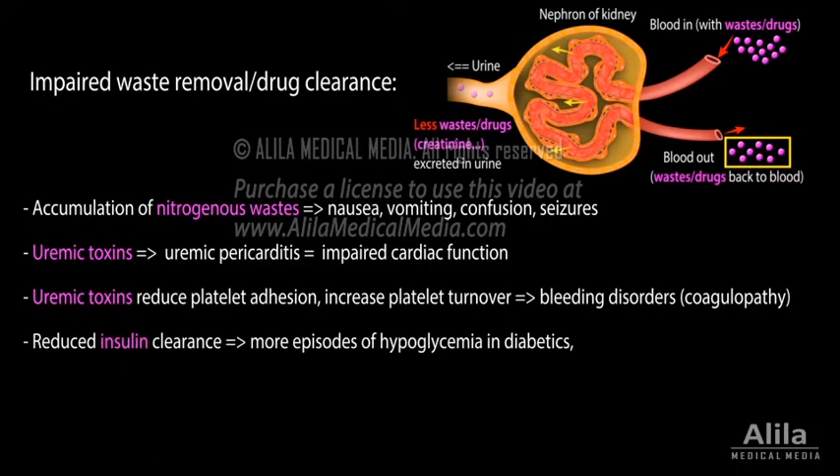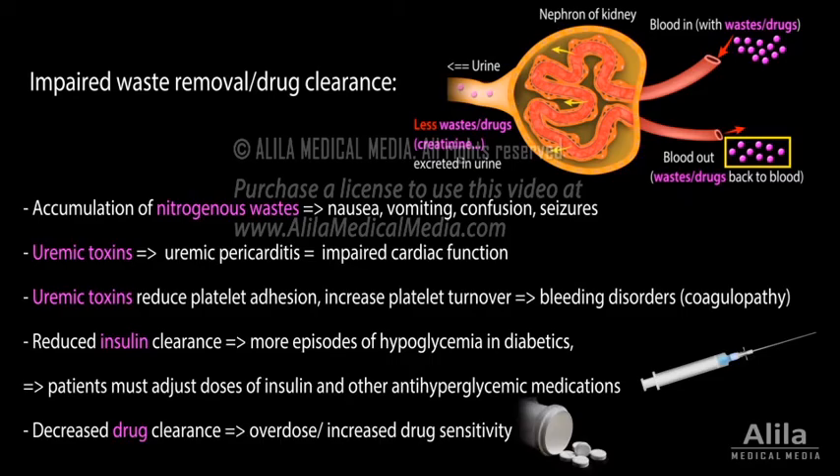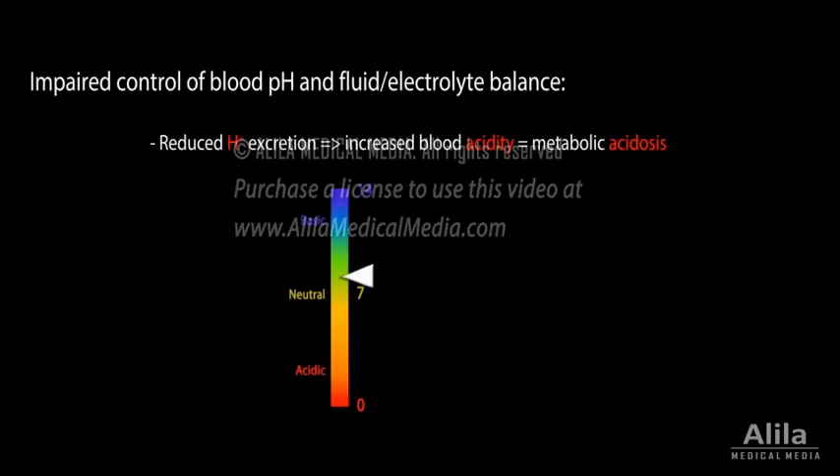Reduced insulin clearance can lead to increased episodes of hypoglycemia in diabetic patients. Decreased medication clearance may cause overdose and increased drug sensitivity. Reduced excretion of hydrogen ions leads to increased blood acidity, or metabolic acidosis.